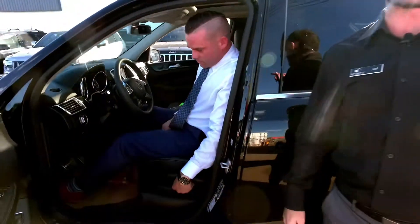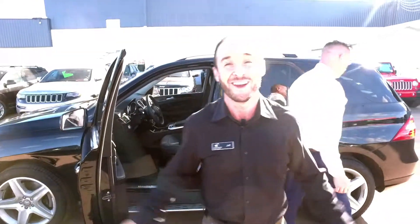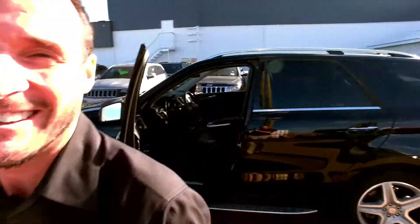All right, Fort McMurray. Don't let the video be the way that you look at it — you come on down here and you look at this thing in person. Legacy Dodge, 324 Gregoire Drive. Like and share this video and let your legacy start here.